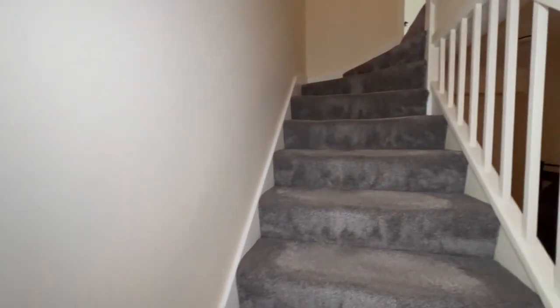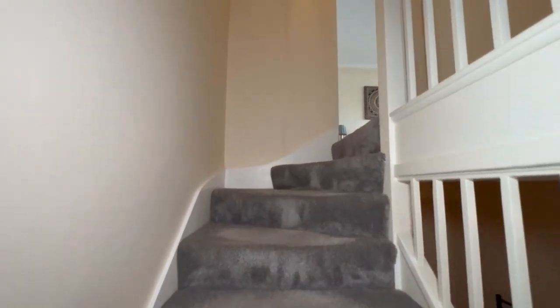As we stated before, this flat is split level, so let's head up the stairs to the first floor landing.